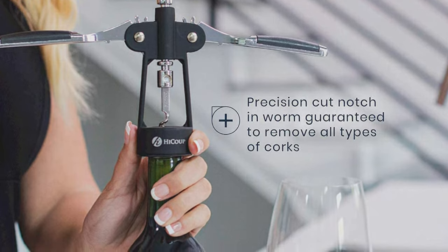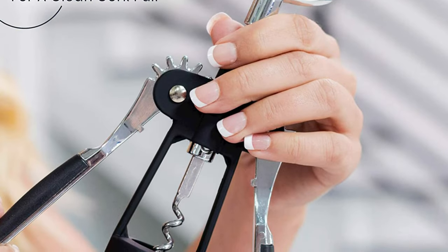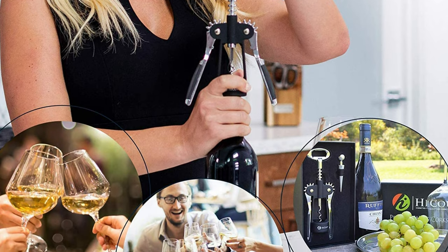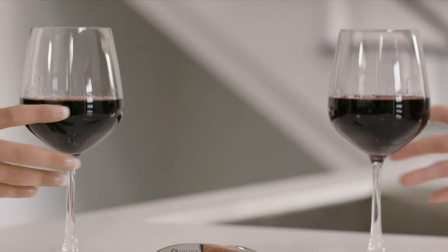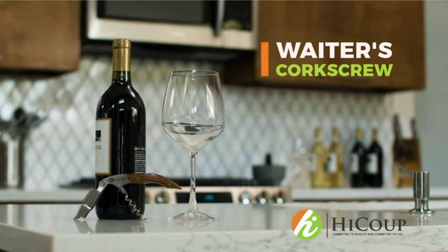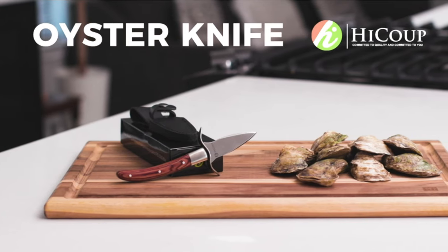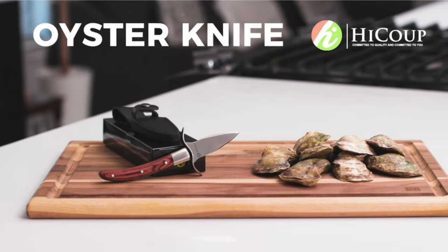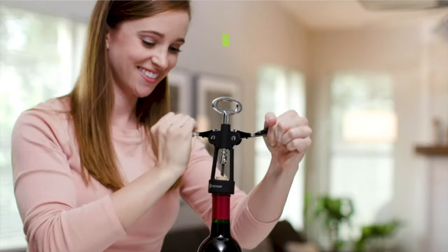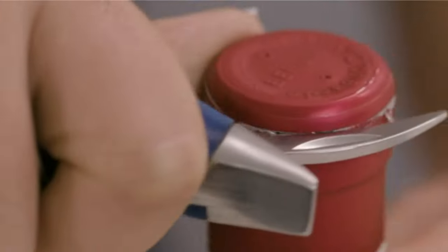One of the most reassuring features of this corkscrew is the lifetime guarantee offered by HIKO. If the corkscrew malfunctions or breaks, simply return it and they'll replace it with a brand-new corkscrew. Highlighted features: sturdy, durable build yet elegant enough to leave on the table or bar; foolproof design ensures every cork is removed with no breakage; simple angel wing operation even a novice could understand; ergonomically designed handle for comfort and a tight grasp.